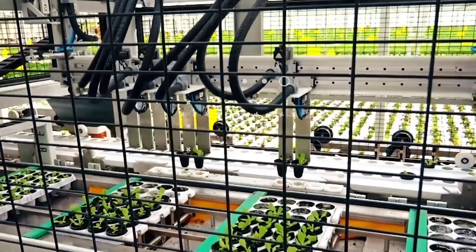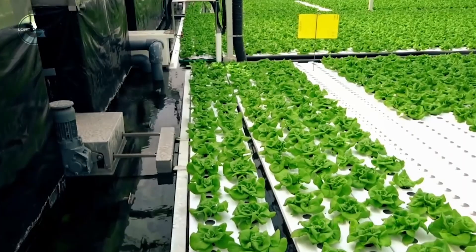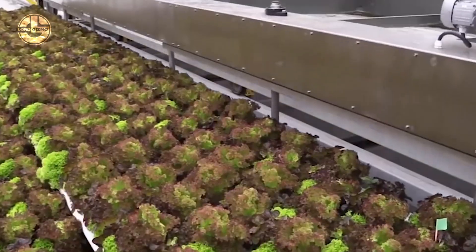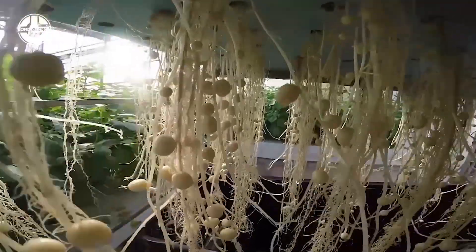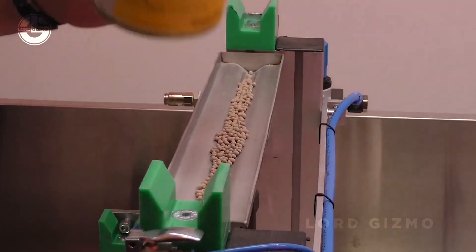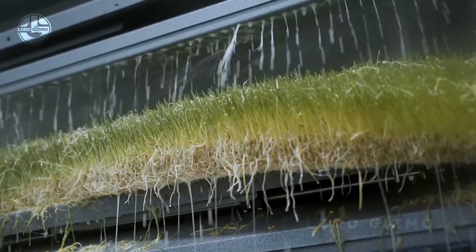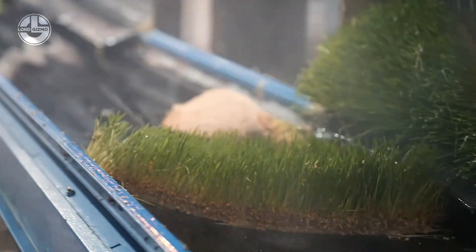Welcome to the Future of Farming. In this video, we're taking you on an incredible journey through the world of advanced agriculture, from lettuce growing in high-tech hydroponic systems, to potatoes thriving above soil in innovative setups, and finally to forage produced in just six days. You'll witness cutting-edge technology transforming how we grow, harvest, and deliver fresh produce and feed, all with mind-blowing efficiency.